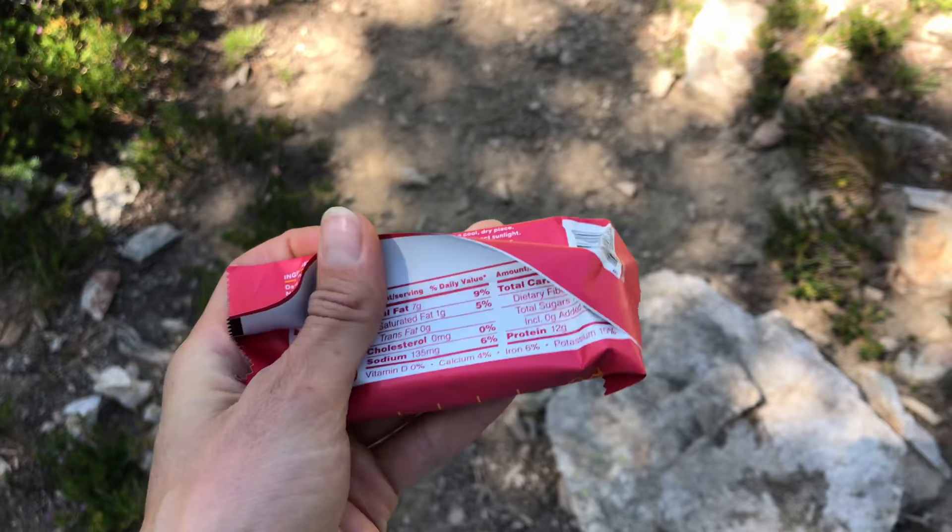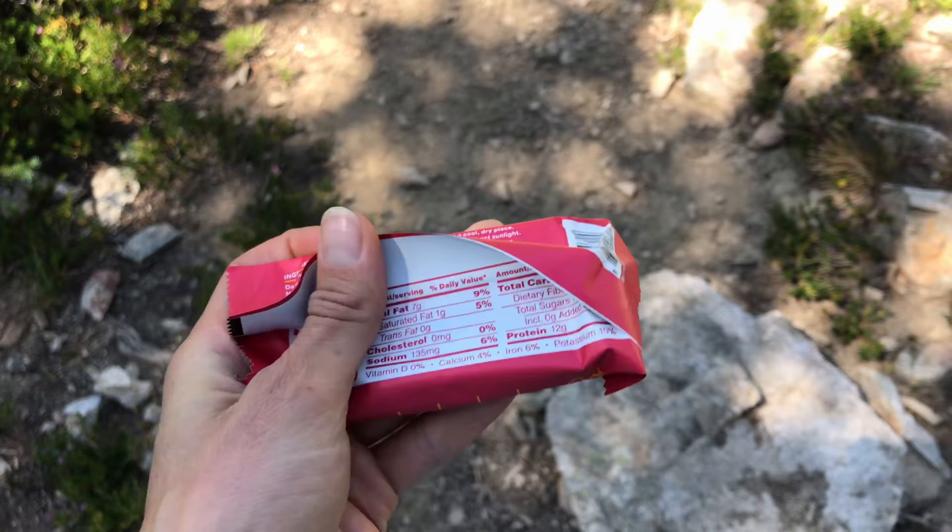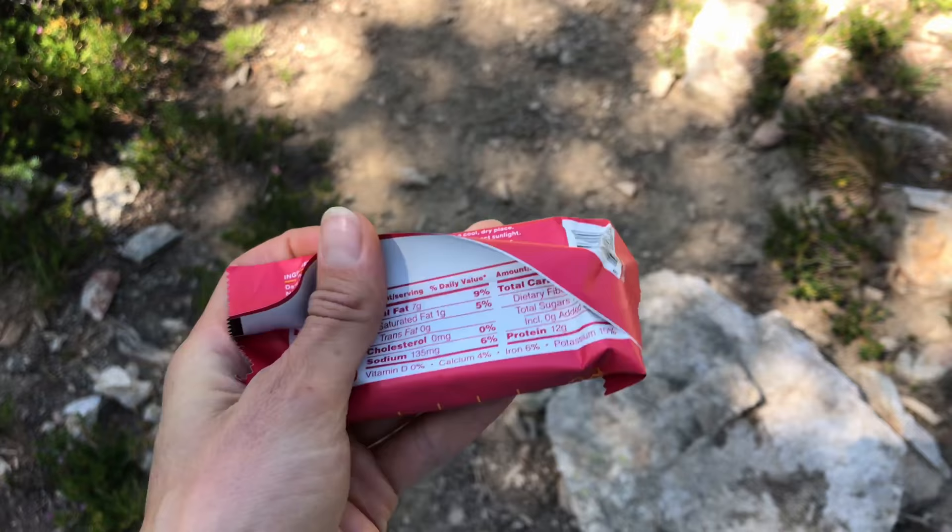Now it's the afternoon and I'm going to have an RX Bar peanut butter berry one on the trail. Pretty good ingredients. I'm having another snack out hiking — plantain chips with some almond butter.